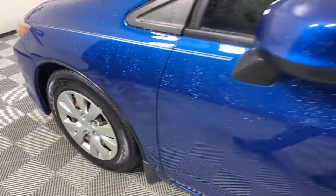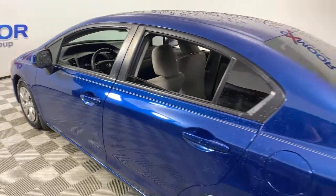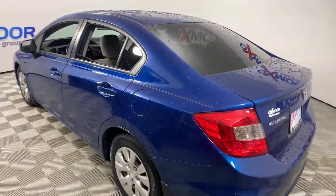You will love the features of this 2012 Honda Civic. With less than 90,000 miles on the odometer, this vehicle stands out from the rest.